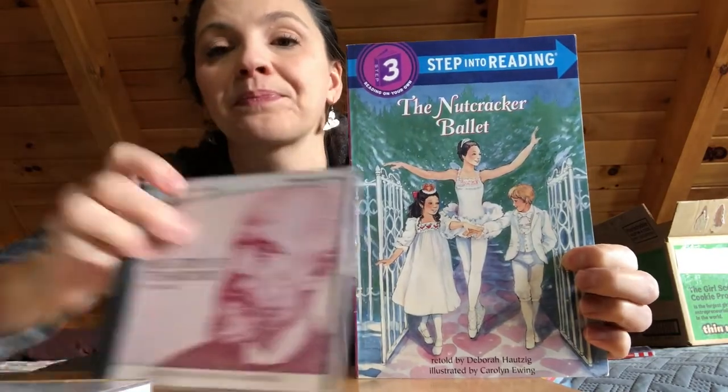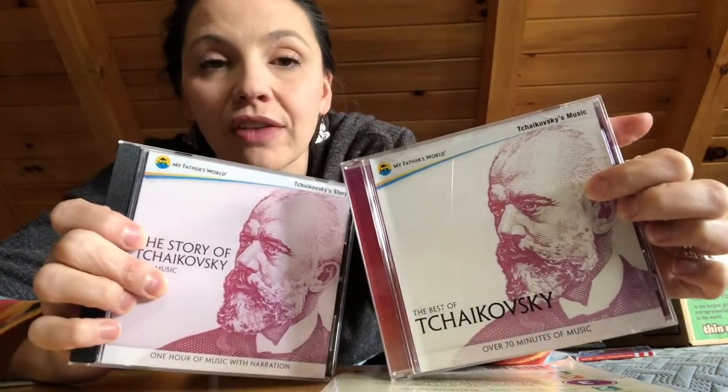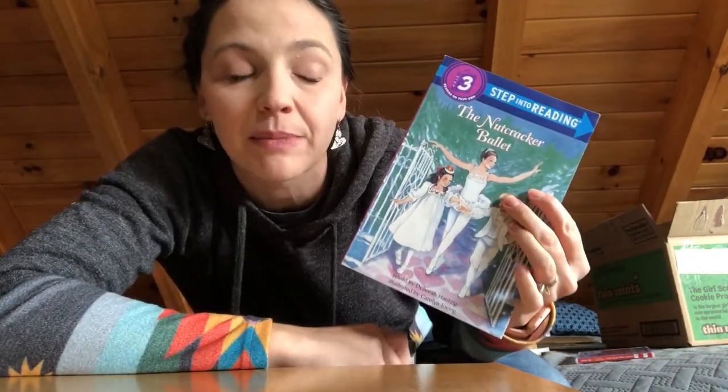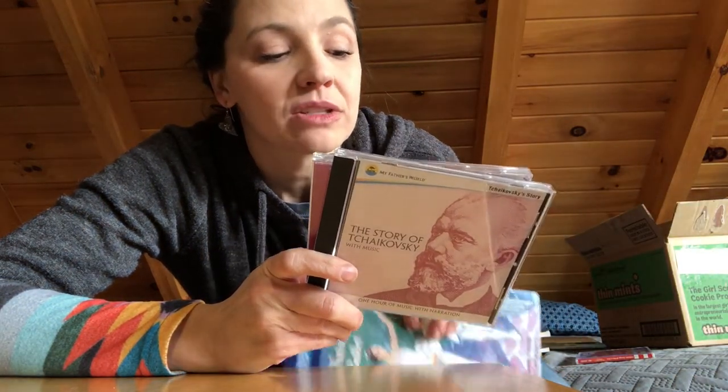We read this and studied some Tchaikovsky — we listened to these in the car on the way to different homeschool activities. The kids really enjoyed listening to songs they knew from The Nutcracker; when it came on they could identify it. We went to a friend's house around Christmas time and had a little Nutcracker party, which was really enjoyable and memorable. I would recommend doing that.